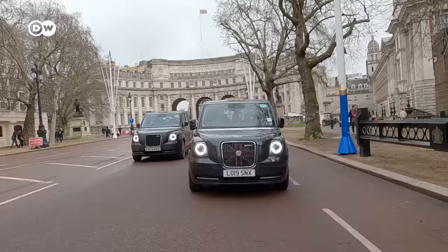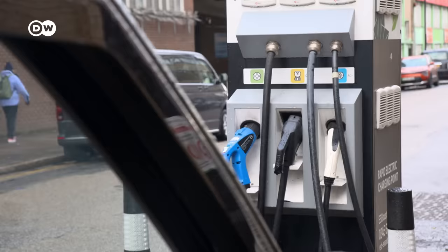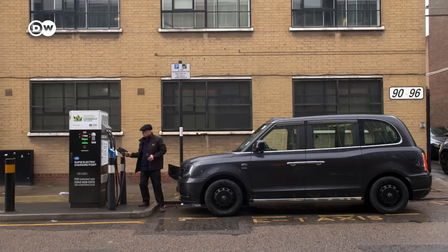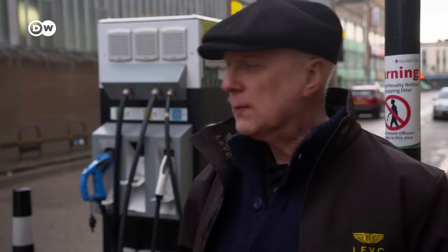There are currently 6,500 TX models from LEVC on the road in London, and almost half of all London cabs are now electric. The battery capacity is enough for 130 kilometres, or the equivalent of 8 hours of stop-and-go traffic. Loading the battery to 80% at a fast charger takes half an hour. Being forced to take those breaks doesn't bother Peter Powell at all — he can have a walk round and clean the cab. From the very first day he sat in the driving seat of one of these, he knew he was going to buy one.